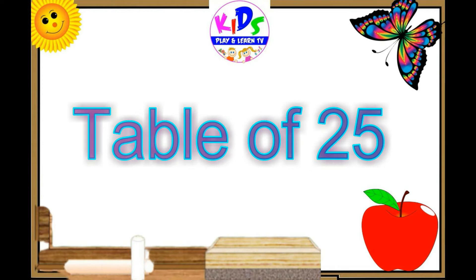Hello everyone, today we are going to learn table of twenty-five.